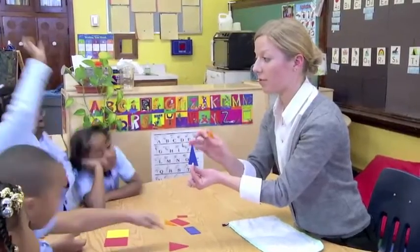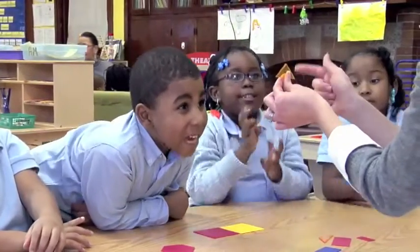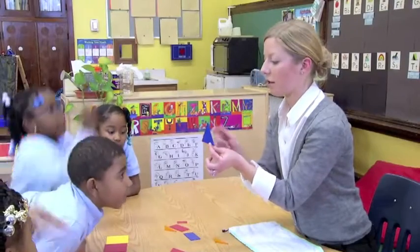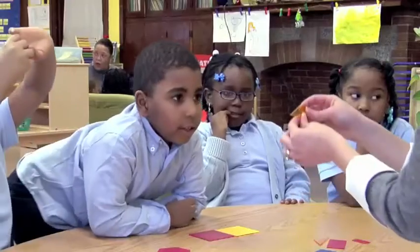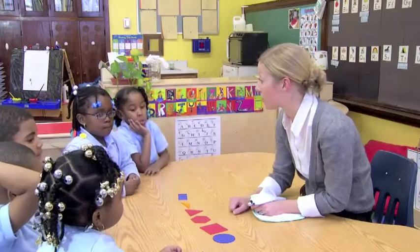How many points do they have? Three. And does this triangle have three points also? Yes. And how many sides does this triangle have? Three. And what about this triangle? Three. I'm going to tell you to find one shape in my mystery shape bag.